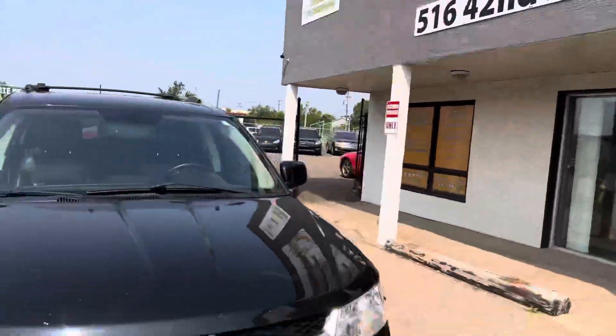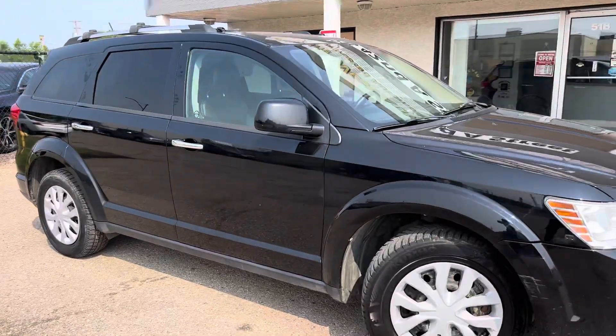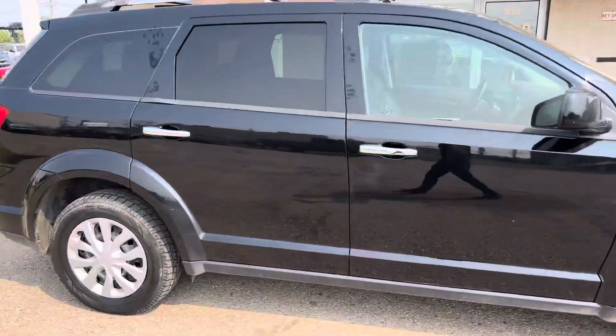Hey guys, Zara here at Prairie West Automotive. Got a beautiful Dodge Journey here — it's going to be a great option if you're needing a nice family SUV.